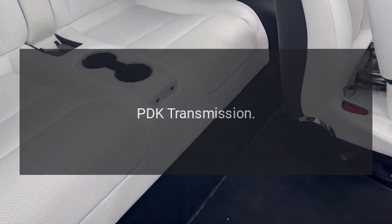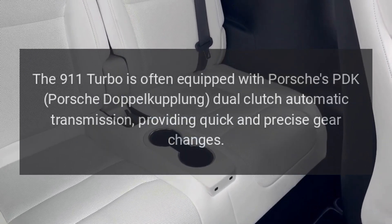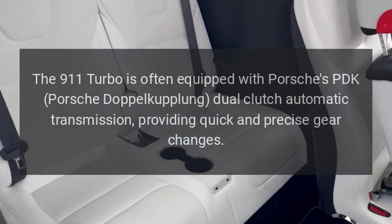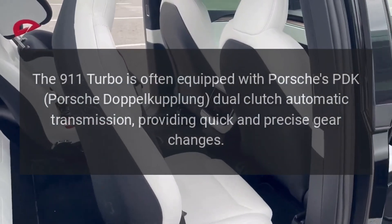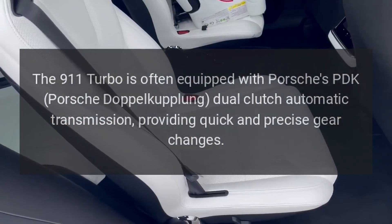Transmission — PDK Transmission: The 911 Turbo is often equipped with Porsche's PDK (Porsche Doppelkupplung) dual-clutch automatic transmission, providing quick and precise gear changes.